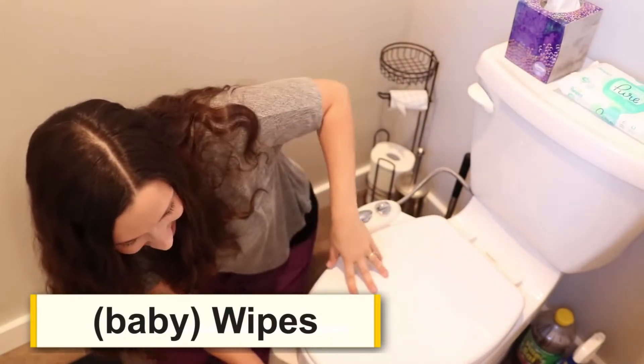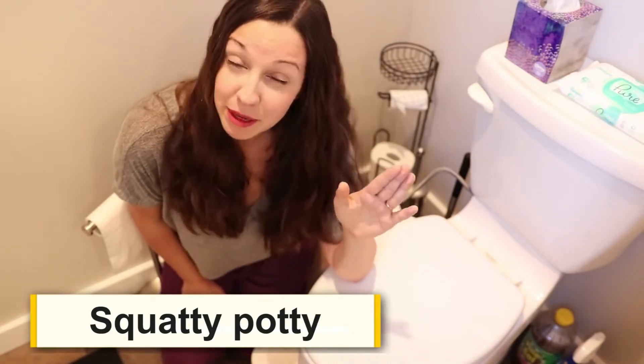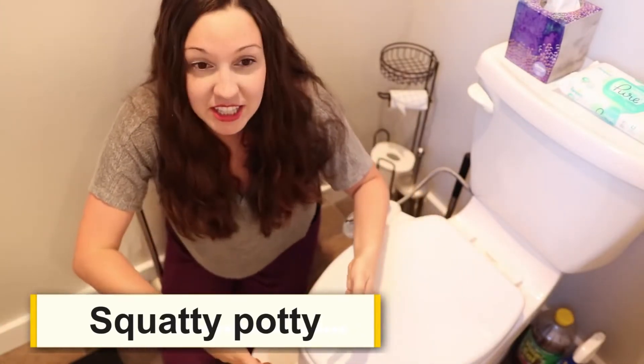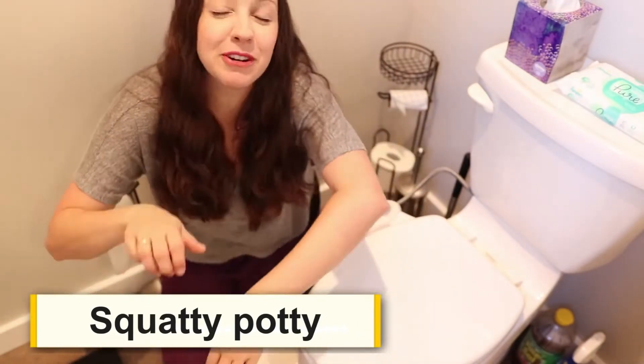We have one more thing — do you know what this is? It is called a Squatty Potty. I actually got this online from somebody in my city. She said she was selling a Squatty Potty — does anyone want to buy it? I said yes, and I met her at a gas station. It kind of felt like a drug deal because she hopped out of her car and said 'Are you here for the Squatty Potty?' I gave her ten bucks and she gave me the Squatty Potty. This is a device that supposedly helps your body be in a better position so that your bowels can move freely.